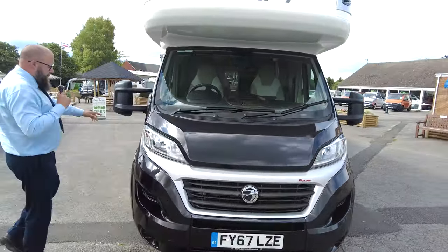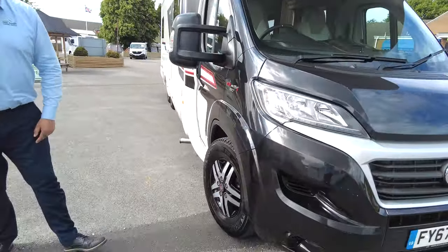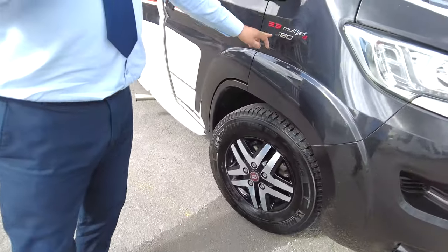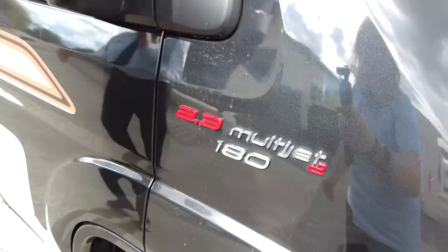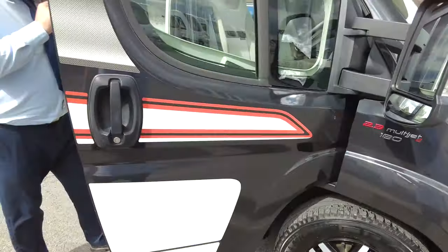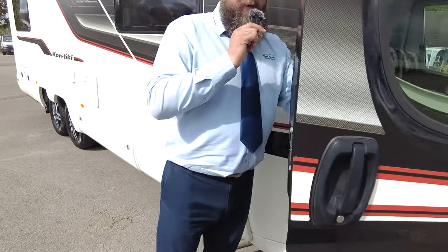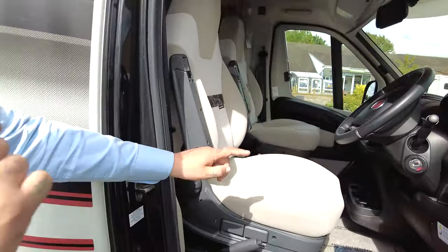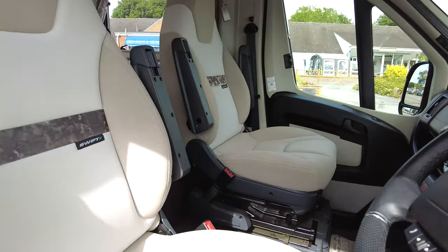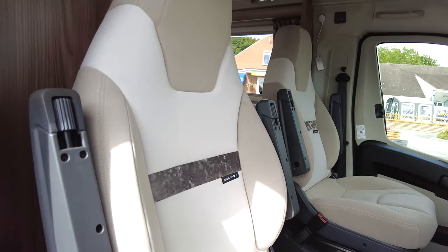It's going to take me a while to get there because it's a big old unit. It's on a Fiat engine and chassis and gearbox, so it's a manual six speed with a 2.3 180 horsepower engine. Mileage wise, it's got 9,485 miles on the clock, and for a 67 reg that's really nice and low. Driver seat and passenger seat lovely interior, but we'll show you more about the inside when we get around there.